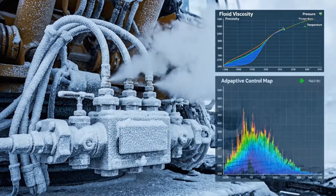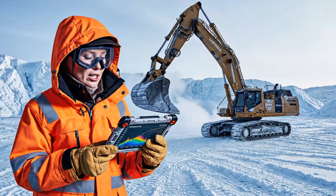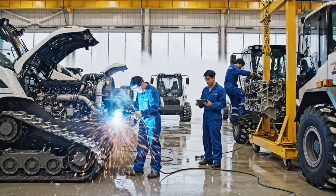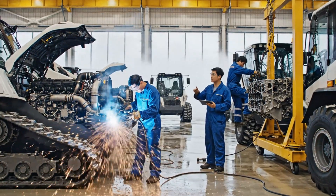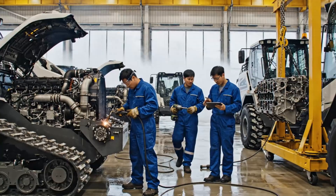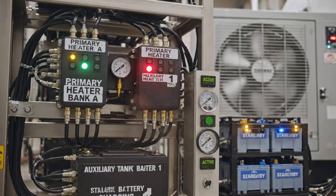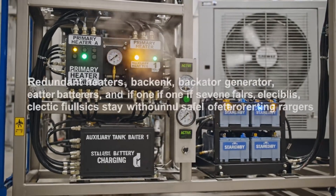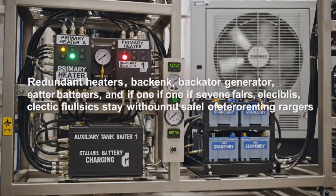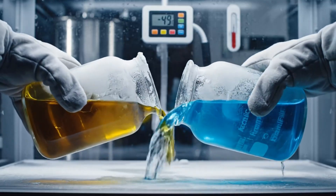Adaptive control maps adjust valve timing and pump output, compensating for thicker fluids so response remains predictable even in deep cold. Heated shops allow major maintenance without exposing components or crews to lethal windchills, extending equipment life and reducing emergency repairs. Redundant heaters, backup generators, and spare batteries ensure that even if one system fails, critical fluids and electrical systems remain operational.